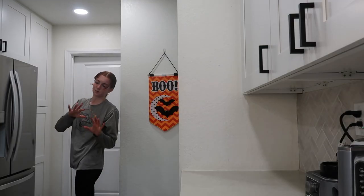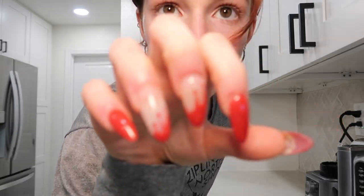I almost thought I broke a nail — that would have been really sad. I don't know if they showed my nails. For Halloween it looks like blood dripping. So scary, so Halloween-y.